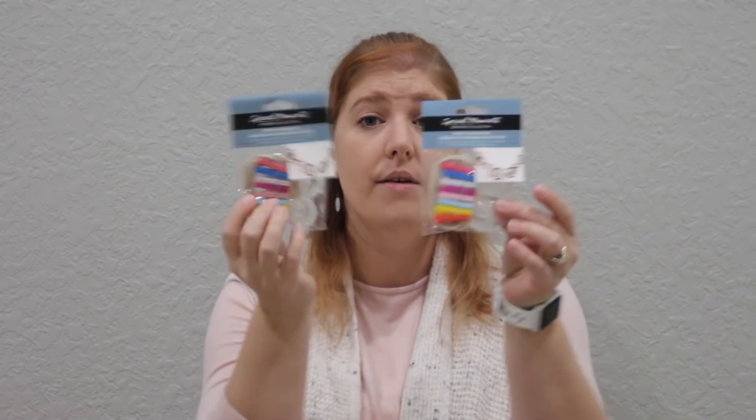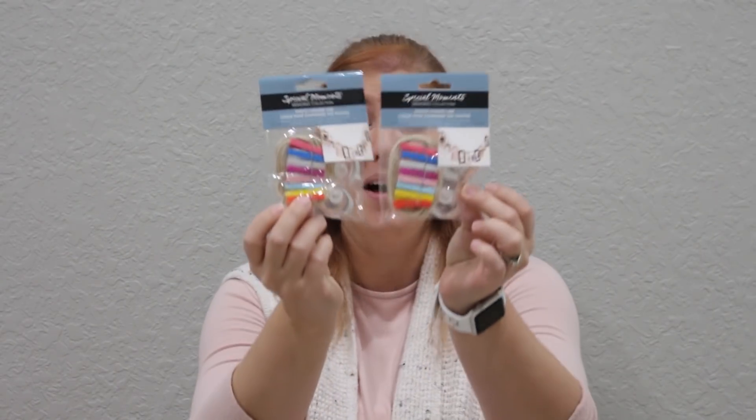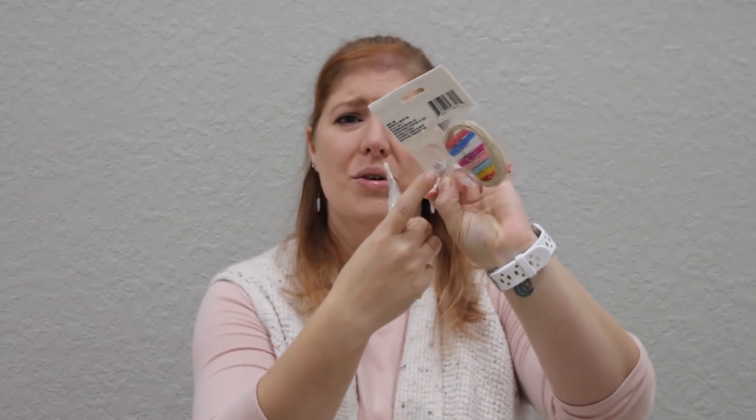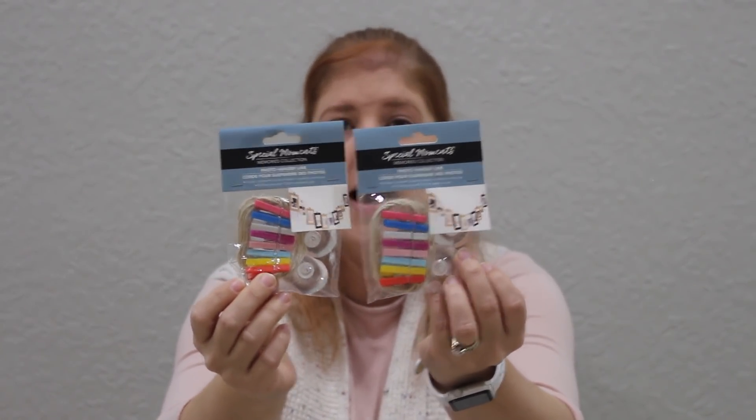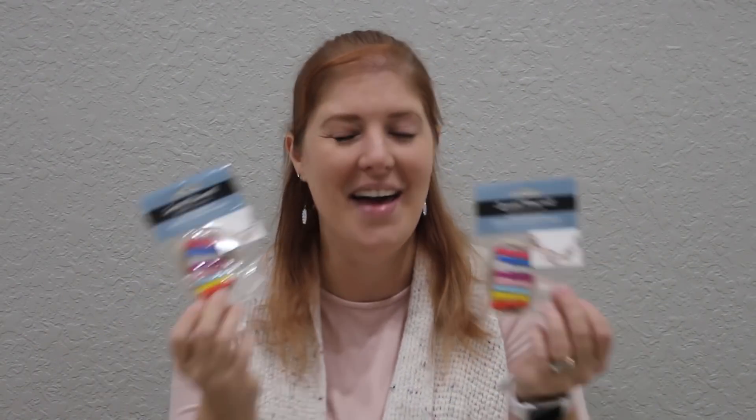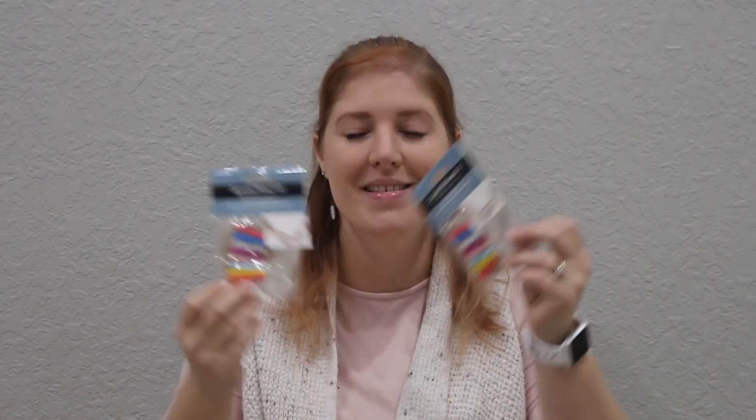I picked these up for my younger two — I have twins who just turned seven and they love to paint and color. I have coloring sheets everywhere, so I saw these at the Dollar Tree and loved the colors. They come with little suction hooks, but since these are going in their rooms the hooks won't work on the wall, so I'll use a command strip. They're little itty-bitty plastic colored clothespins on a line so they can have their artwork displayed in their room. I'll probably just put these in their room so they can start hanging up and displaying their artwork.